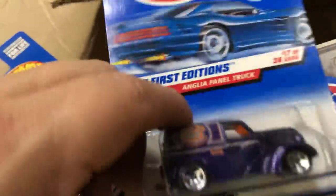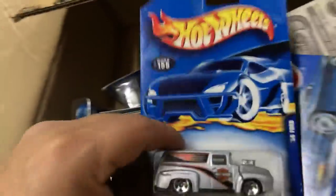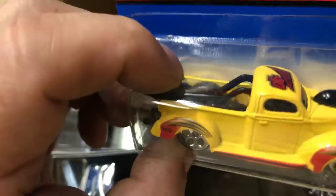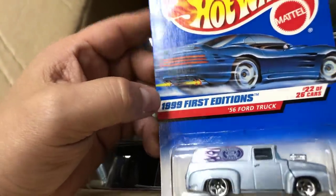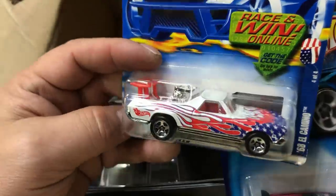Here we have the Anglia Panel and the Anglia Panel Truck first edition - pretty awesome pieces. It looks like the hood goes up. Here we have a 1956 Ford Panel - the front does tilt forward, and look at those nice Harley-Davidson decals and paint scheme, really nice. Here we have a 1940 Ford slammed - yellow moon ice colors, oh that's nice. Here we have another 1956 Ford Truck Panel, 1999 first edition - says Ford on the side. And here we have a shoe box in pearl white with nice flames on the side. And here we have a 1968 El Camino, pretty cool.